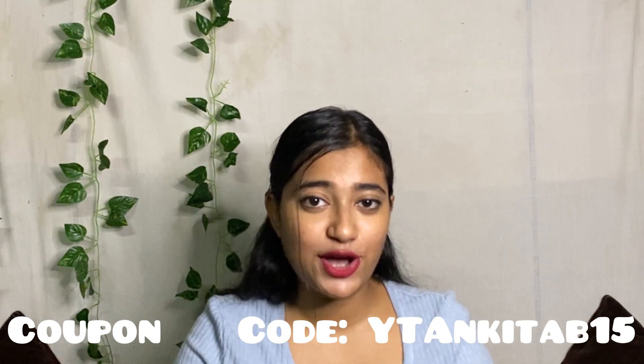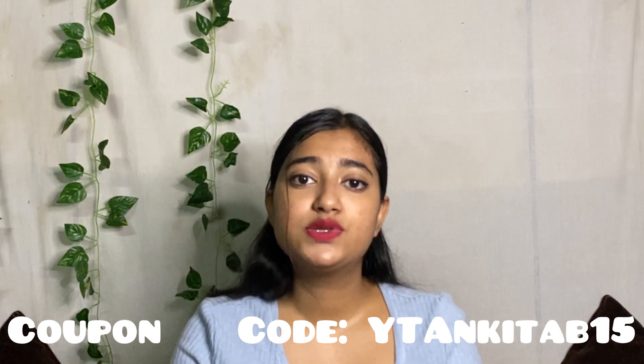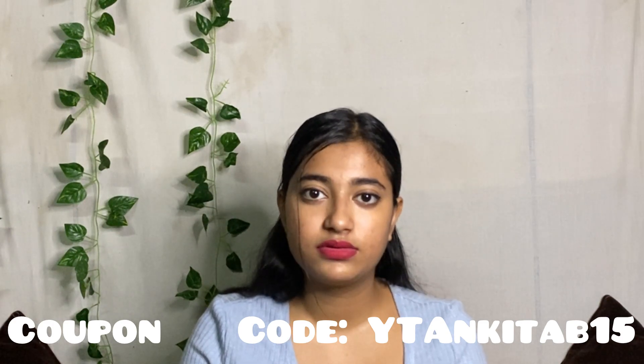Before ending the video, as I promised — here is the discount or coupon code: YTAnkitaB15. Write it down! If you're planning to purchase any of these products, I'll share the links in the description box along with pricing details. I hope you found this video helpful and informative. If so, please give it a thumbs up. If you're new here, don't forget to subscribe and hit the notification bell so you don't miss any updates. See you in the next video — take care, bye!